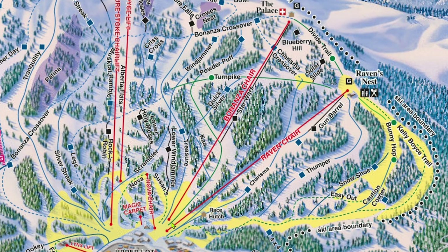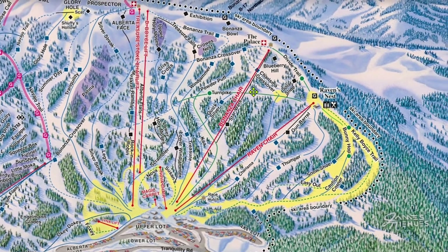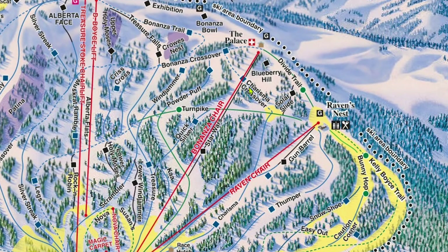Bonanza serves all the same terrain as Raven, but if you look closely on the trail map, you'll see that Bonanza actually begins quite a ways uphill from Raven. As such, many people don't want to walk all the way up to Bonanza, which typically leaves it quite empty even while Raven amasses lines. The one other unattractive thing about Bonanza is that due to it being a fixed grip triple, its ride time is around 8 minutes compared to just 3 minutes on Raven — but with the consideration of lines, Bonanza is still often quicker.